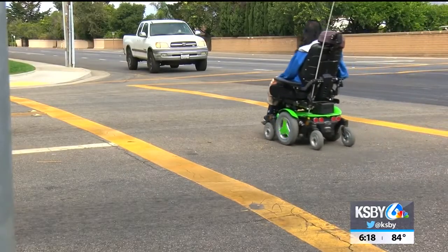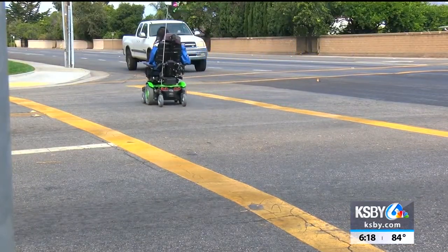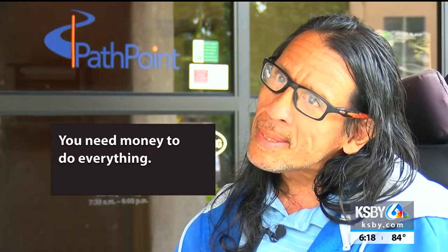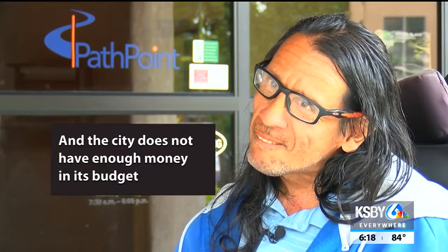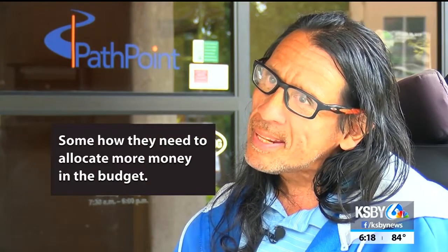Castro says the city has made strides in making streets accessible. He says when he moved to San Luis Obispo, curbs didn't even have cuts for him to access sidewalks. We need money to do everything, and the city doesn't have that much money in their budget to take care of everything. But somehow they need to allocate more money in their budget.